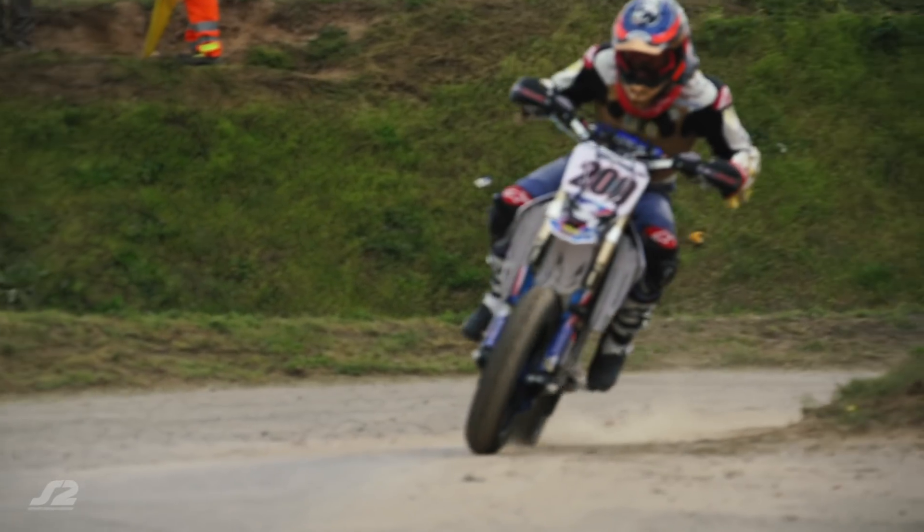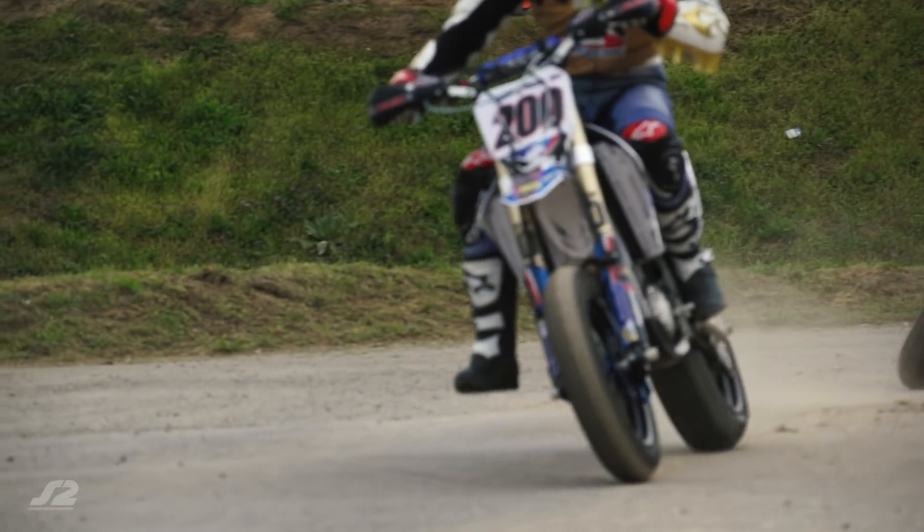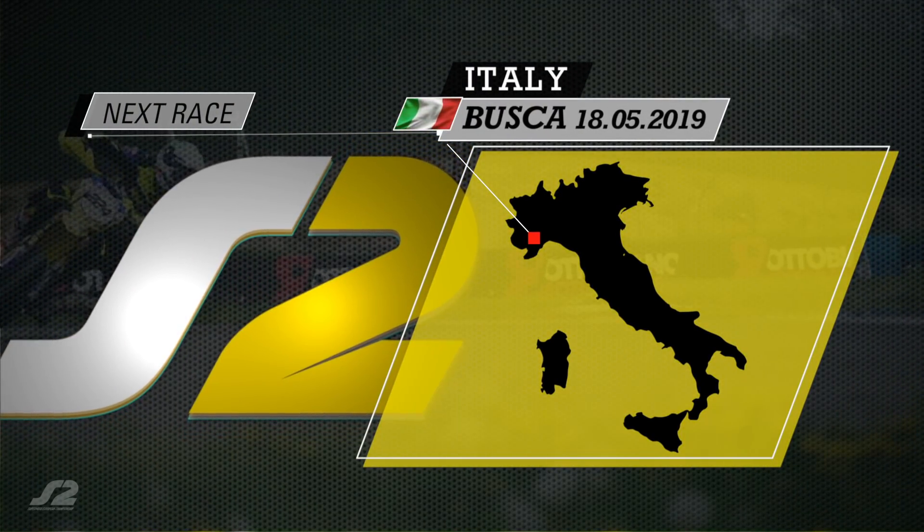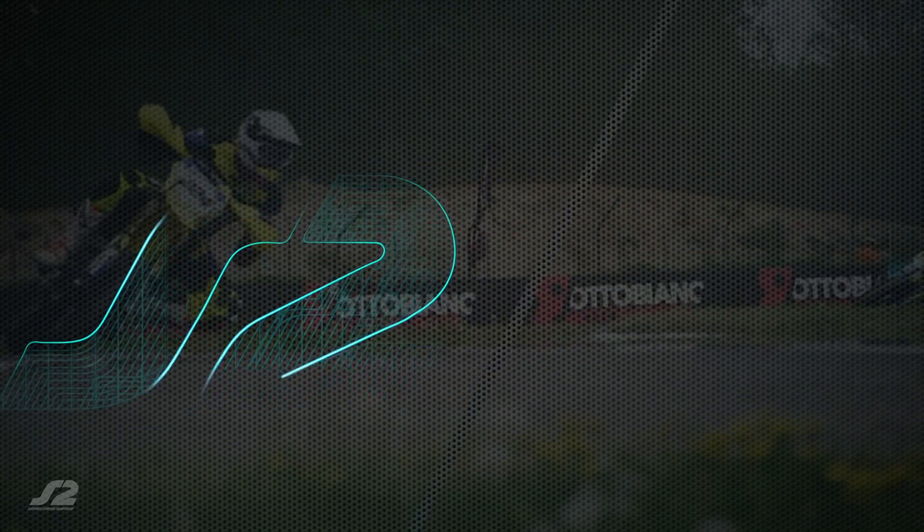Nicolas Cousin follows with 36 points. Klaas and Sitnansky make up the top five. Thanks for watching — see you next month in Busca, Italy for the second round of the Supermoto European Championships. I'm Katie Friend. Bye-bye.